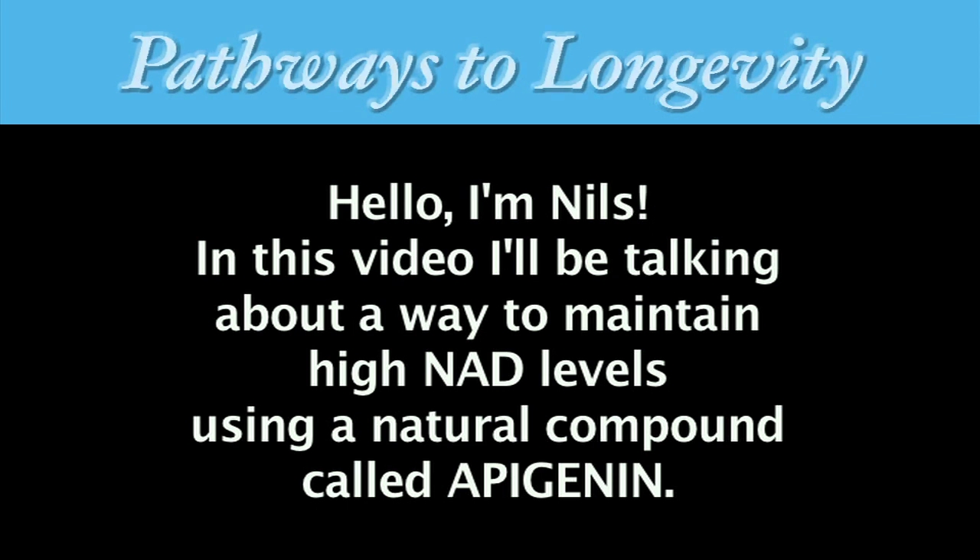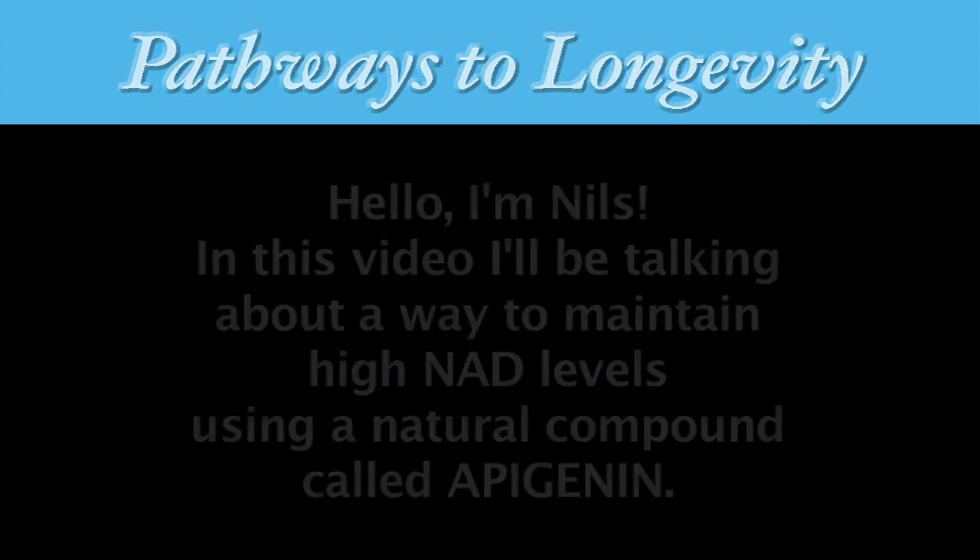Hello, I'm Nils. In this video, I'll be talking about a way to maintain high NAD levels by using a natural compound known as apigenin.